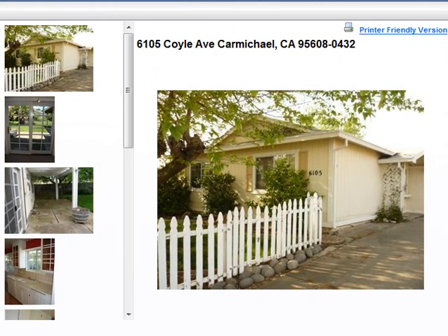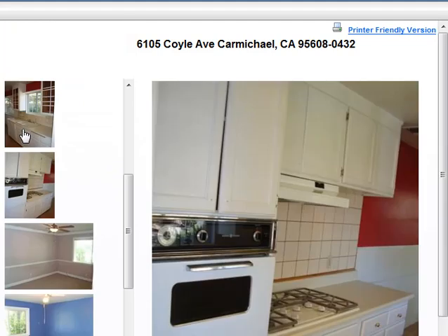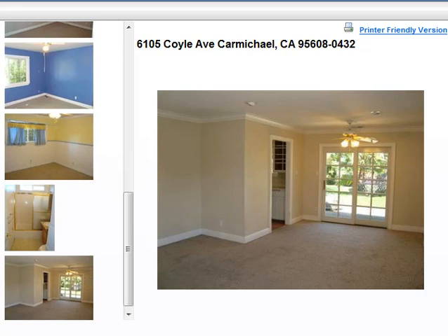First up is 6105 Coyle Avenue in Carmichael. This is a bank-owned property listed at only $129,900. It's 1,045 square feet, three bedroom, one bath. It's in pretty decent shape. Coyle Creek is a bit of a busier street, over north of Madison behind Home Depot, if you know where that is.